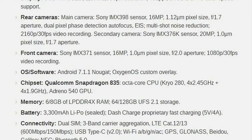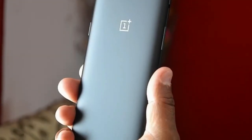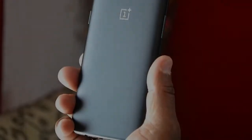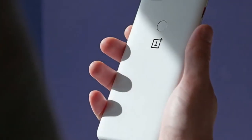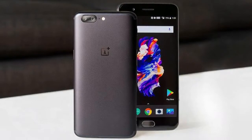The OnePlus 5T is the mid-season substitute to the company's flagship, and, as of late, only smartphone. The T doesn't bring radical changes — on the contrary, it's a minor update to help the 5 stay in fashion and, as a side effect, why not spark up some interest right in time for holiday shopping?